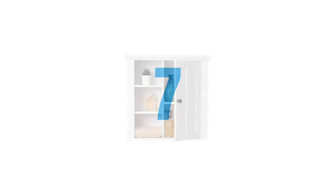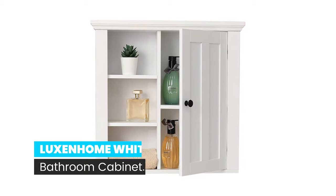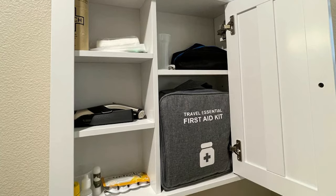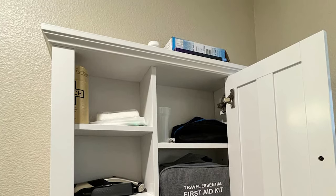Number 7: Luxon Home White Bathroom Cabinet. Keep all of your bathroom essentials neat and orderly with this white wall cabinet. The cabinet looks elegant and attractive, serving not only as a piece of furniture but also as a decoration in the home, allowing you to use it in the bathroom, kitchen, office, or bedroom. The wall cabinet features a door with two-tier shelves where you can keep toilet paper or spare toiletries out of sight.